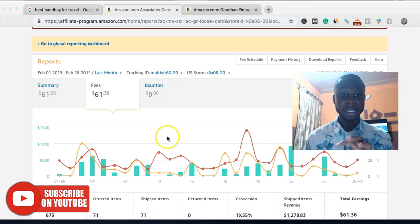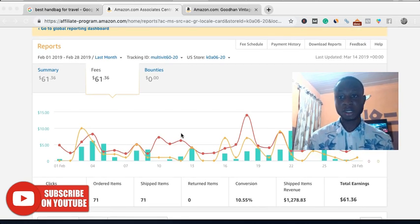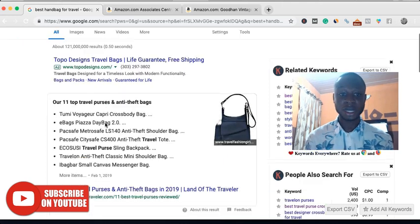This is the data from a single article on my site, and the keyword is getting about 150 visitors per month. Now there are long-tail keywords — the fact that 'best handbag for travel' has just 720 searches per month does not mean it would get just 720 searches per month. In most cases it will get much more — like 5 to 10 times that — because of long-tail keywords. Some people won't use this exact keyword, but Google understands they are searching for handbags for travel and will still rank your page for it.